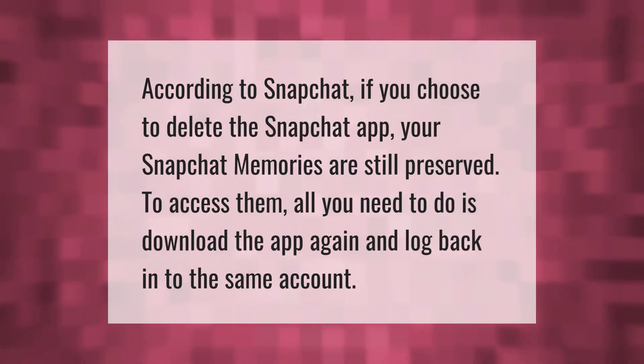According to Snapchat, if you choose to delete the Snapchat app, your Snapchat Memories are still preserved. To access them, all you need to do is download the app again and log back into the same account. Thank you for watching — please subscribe and hit the bell notification.